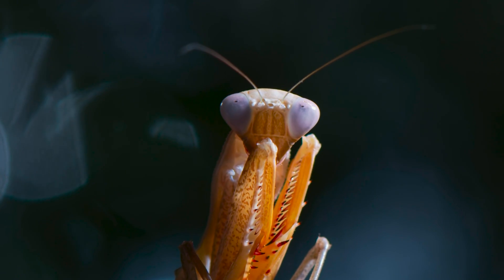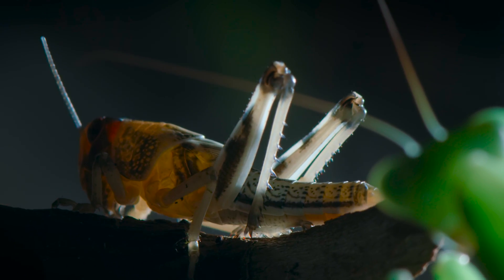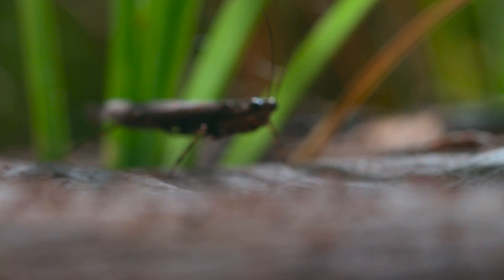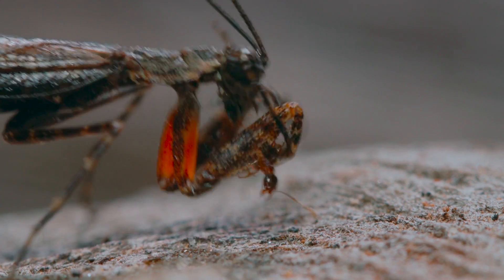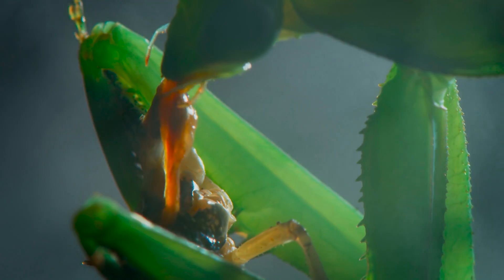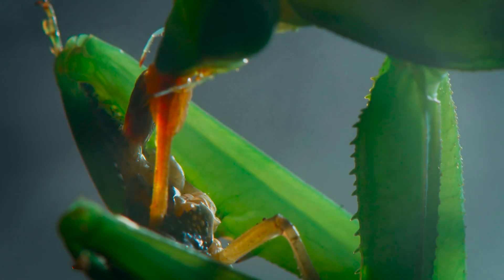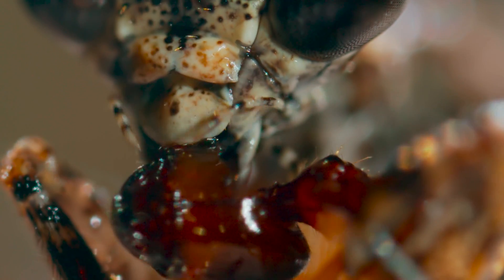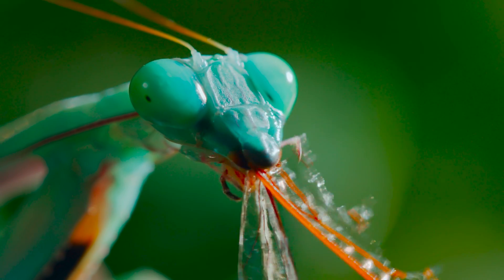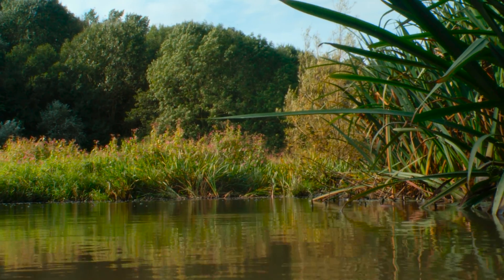And with sharp eyes, it can spot the slightest movement. The rain forest is no place to be a small, tasty insect. And neither is this tranquil-looking pond.